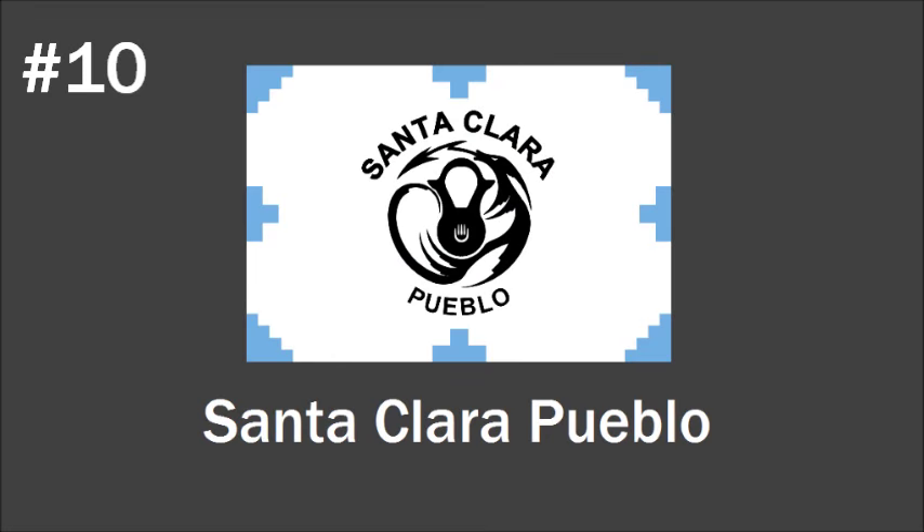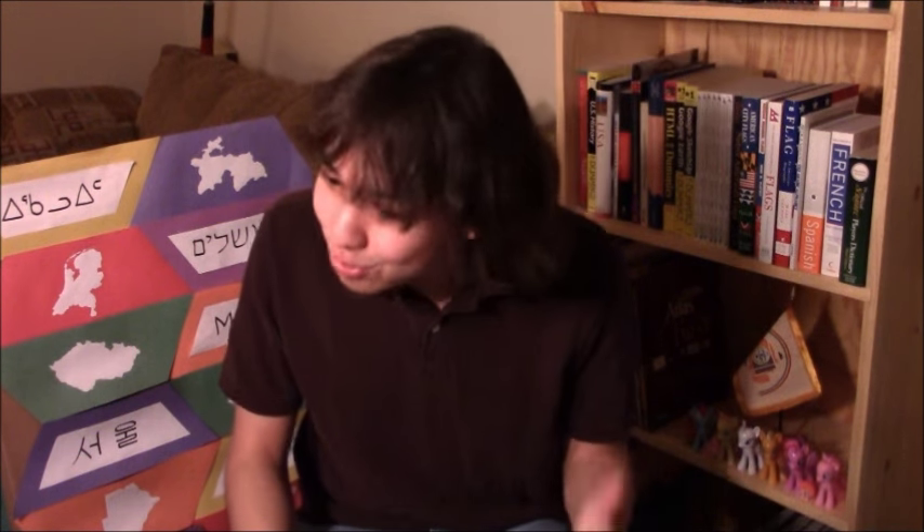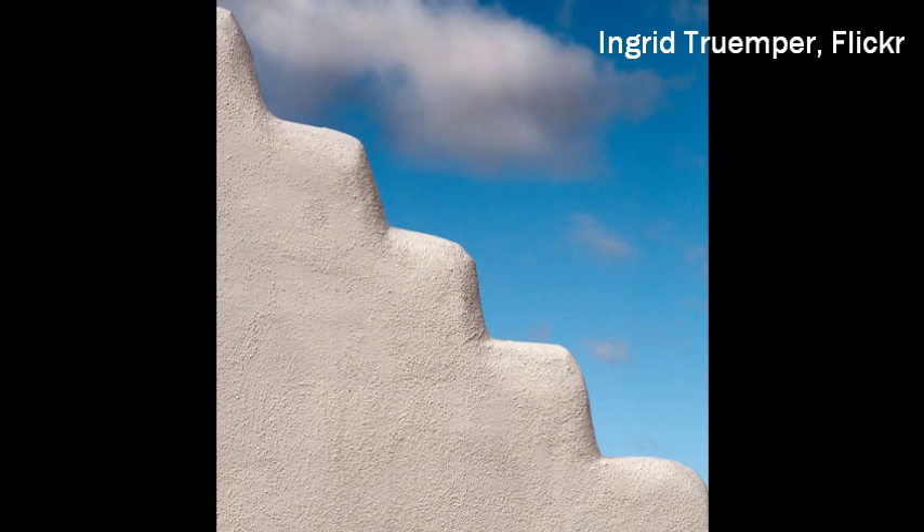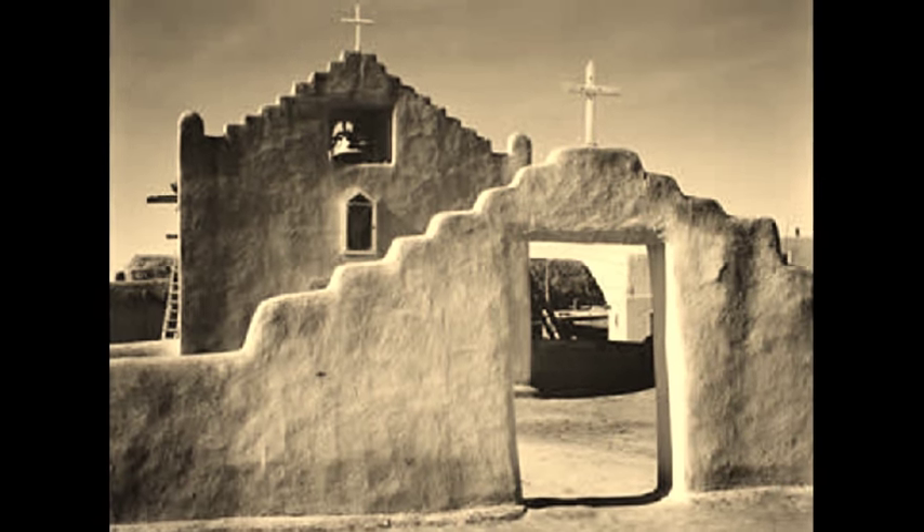Number 10 is the flag of the Santa Clara Pueblo Nation in New Mexico. Now, there are words on it, which is usually really bad and usually ruins a flag — but the rest of the design is so good that I had to include it. This flag was designed by one of the former governors of the Santa Clara Pueblo Nation, and the design elements are so unique and amazing. You can see these little step patterns made of bright angles surrounding the flag in blue, and they represent Pueblo architecture — you can see a lot of buildings with these step patterns if you visit the Pueblos.